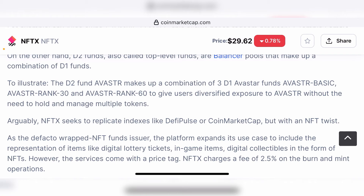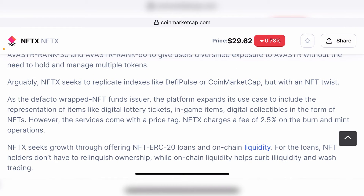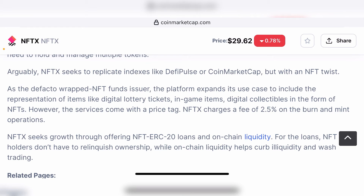Apart from all these applications, NFTX provides you with an opportunity to directly buy NFTs, sell NFTs, create in-game collectibles, and do whatever you want with NFTs on a typical NFT marketplace. Activities on the NFTX website require a 2.5% fee for burning and minting operations. NFTX also seeks growth through offering NFT ERC-20 loans and on-chain liquidity, which helps curb illiquidity and wash trading. For loans, NFT holders don't have to relinquish ownership, while on-chain liquidity helps curb illiquidity and wash trading.